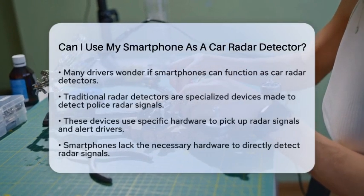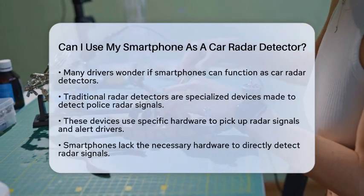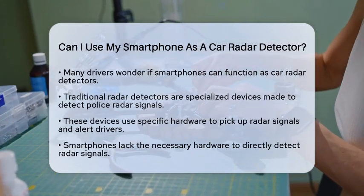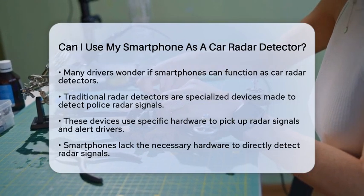If you have ever wondered whether your smartphone can serve as a car radar detector, you are not alone. Many drivers are curious about this technology trend. Let's break down the facts to see how smartphones fit into the world of radar detection.